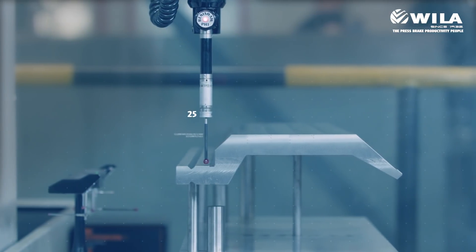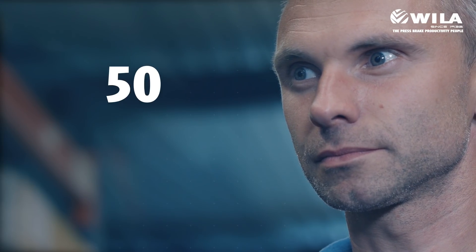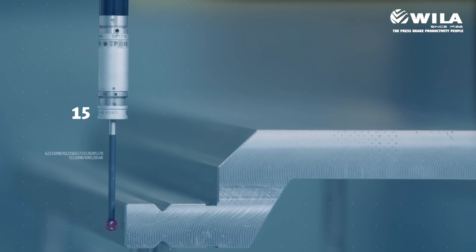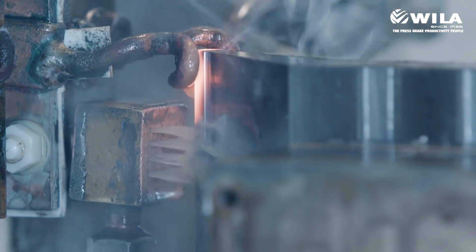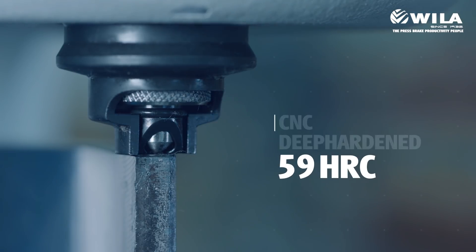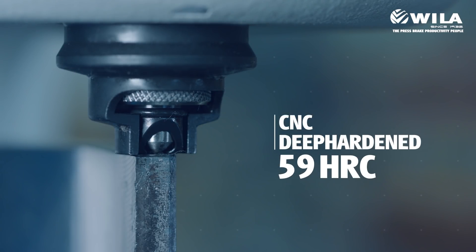Micro-adjustments achieve the exact dimensions, even on semi-finished parts. CNC deep hardening of all critical surfaces guarantees that accuracy is maintained for the long term.